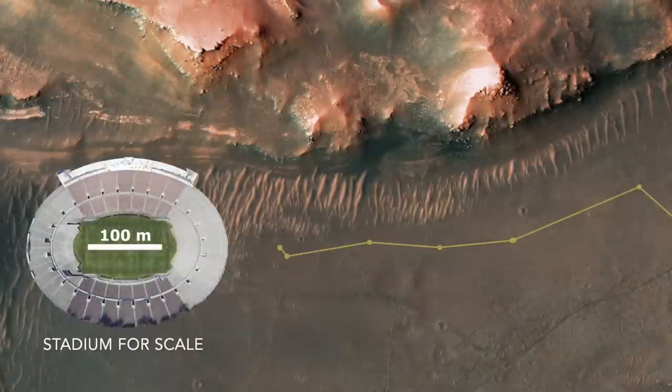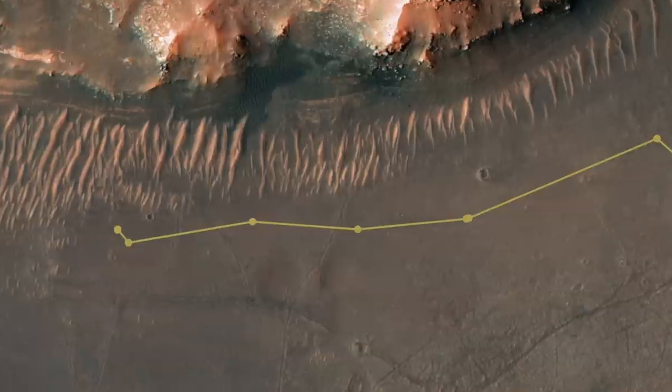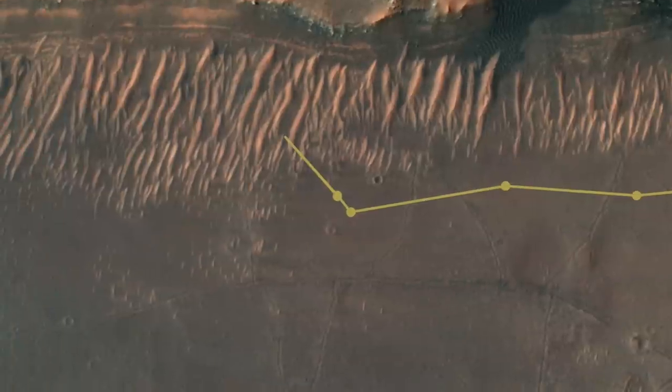Previous flights along the front of the delta have literally steered clear of hazardous terrain, staying in a corridor that is flat and boring. But the latest flight went directly over a field of large sand ripples that climb a few meters to the delta — probably a good place to test the software. Here's how it looked with Ingenuity's fisheye nav cam.